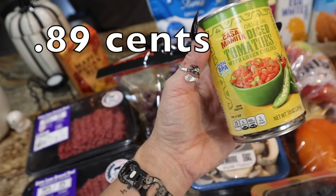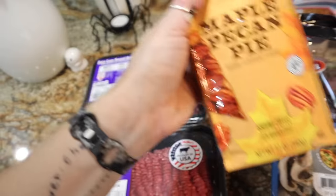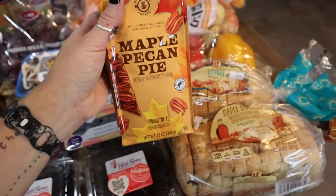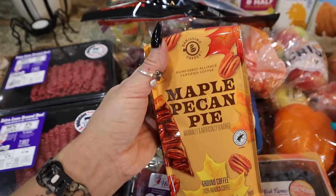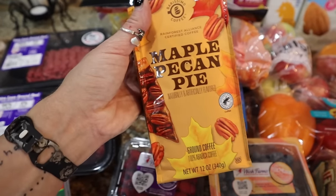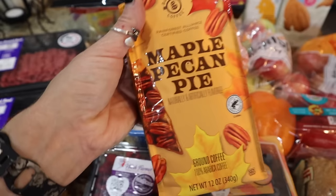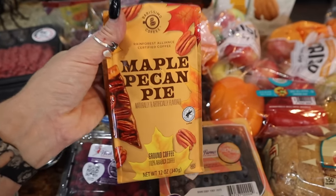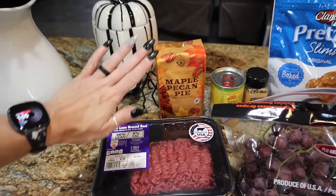I got the Casa Mamita diced tomatoes — basically Rotel — for the dip I'm going to be making. And yes, I got another coffee. Did I need this? No. But this is another seasonal thing, and this is the best flavored coffee I've had in a long, long time. They didn't have many — maybe three on the shelf, plenty of pumpkin spice, but these were getting snagged. I know why, because that one's so good. So I want to make sure I have it through January — that's a backup.